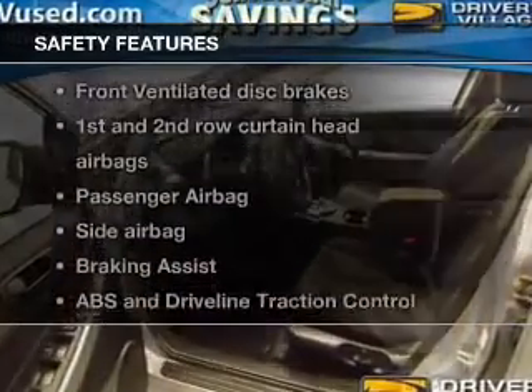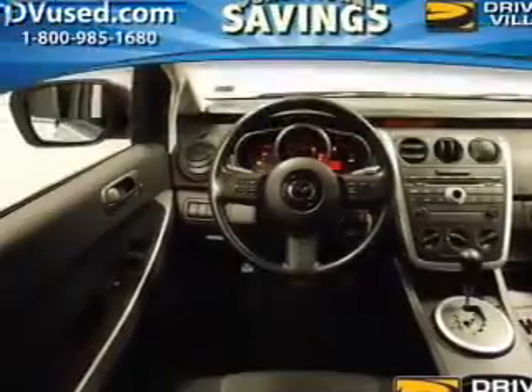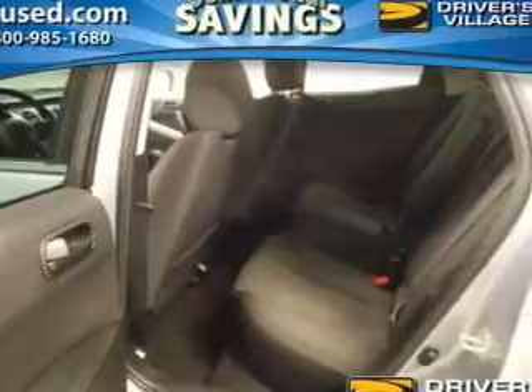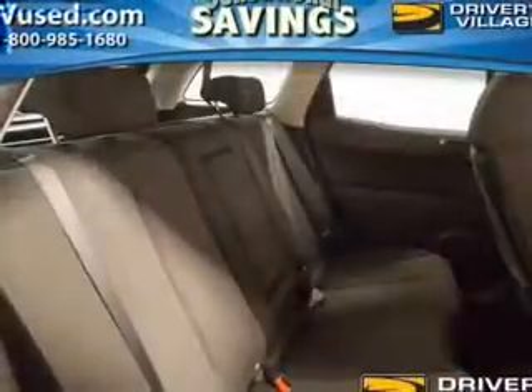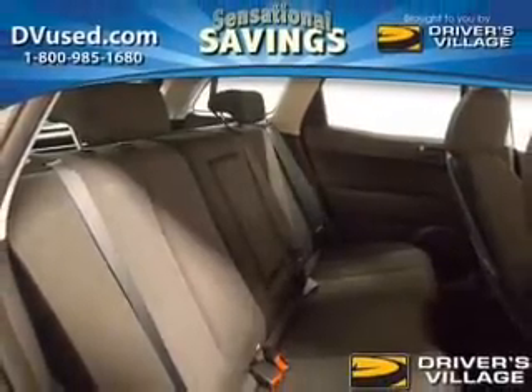If safety is a high priority, rest assured knowing these top safety components are included: front ventilated disc brakes, curtain head airbags, passenger airbag, side airbag, traction control, stability control, and low tire pressure warning. Our website offers more information on all of our vehicles.